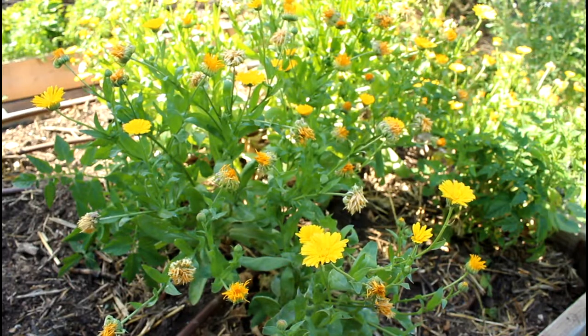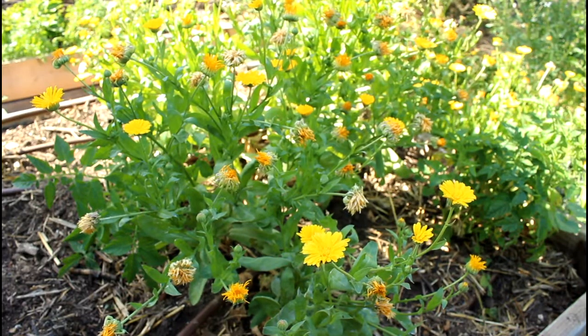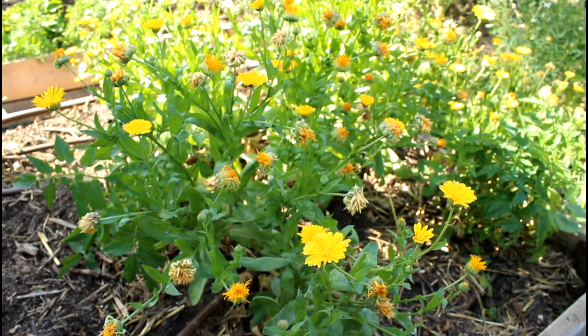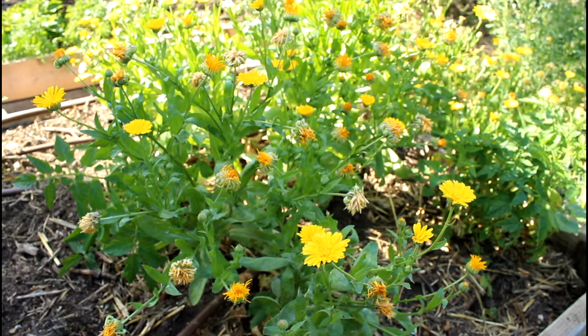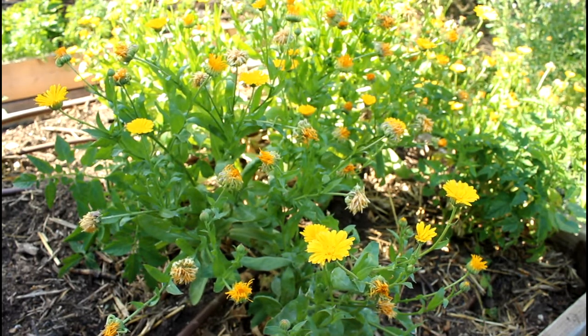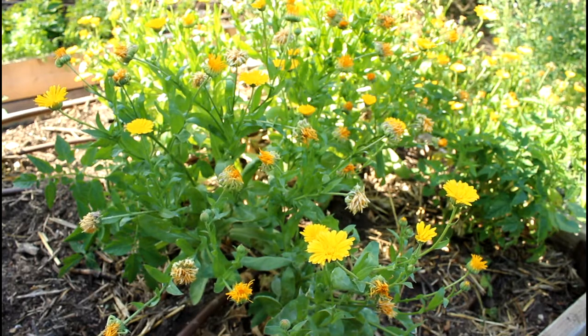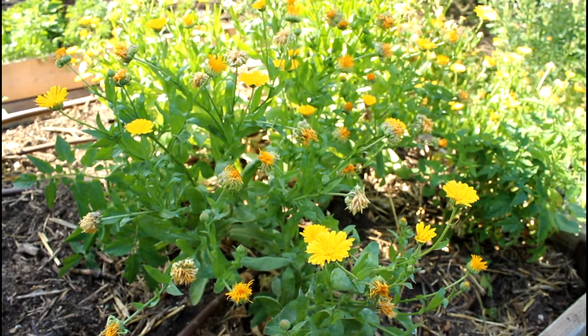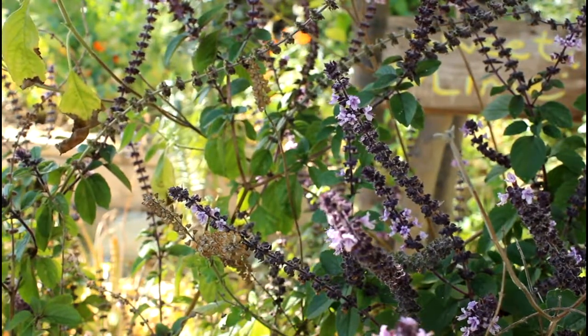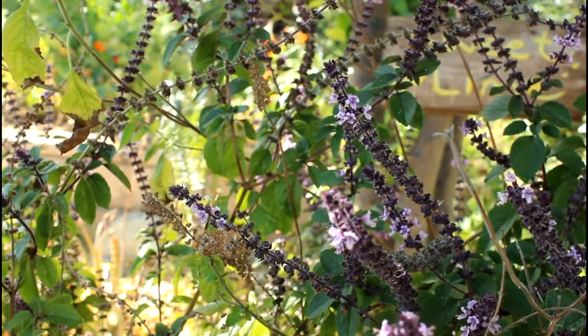These are calendula — another good beneficial attractant and also a good medicinal flower. You can make infused oils out of these and they're really good for your skin. Also really easy to grow and it reseeds all the time, so it's something that comes back in our garden every year.